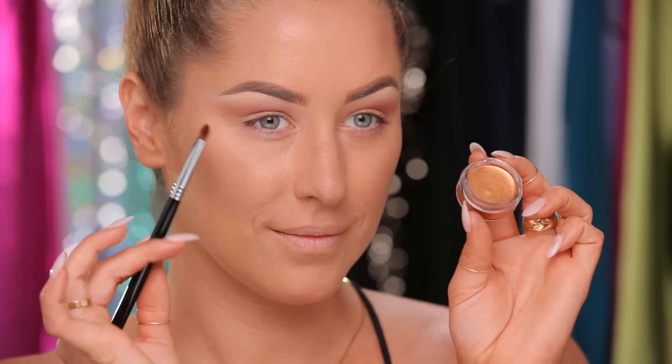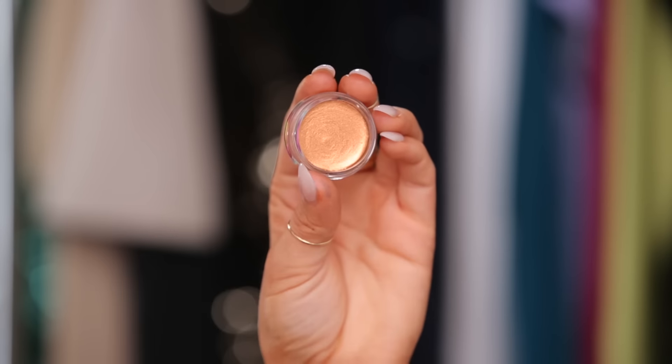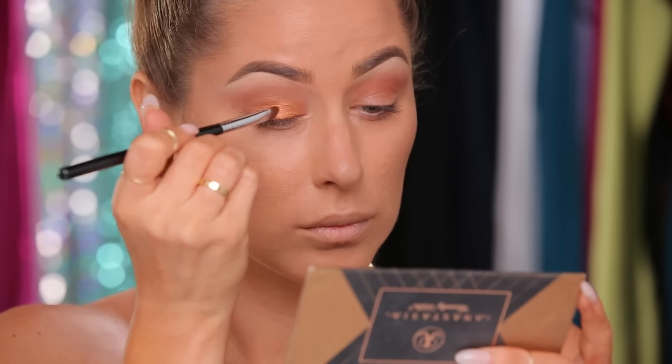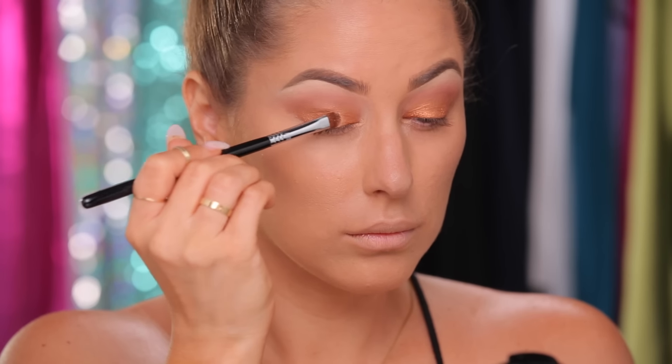For the base of the lid, I'm going in with this flash color in 19 from Make Up Forever. This is a really cool bronze, kind of like a cream color, and I'm using a flat brush from Sigma to paint this all over the lid, lightly transitioning it up into that crease color. Next, I took a shimmery eyeshadow from Make Up Forever and put that right in the center of the lid.